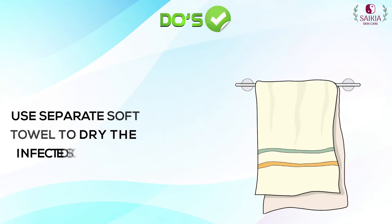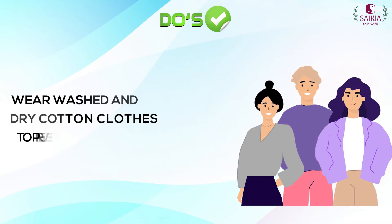Use a separate soft towel to dry the infected skin. Wear washed and dry cotton clothes to prevent the infection from spreading.